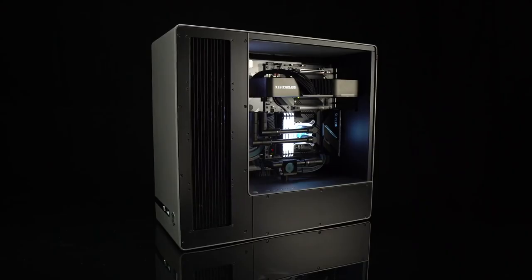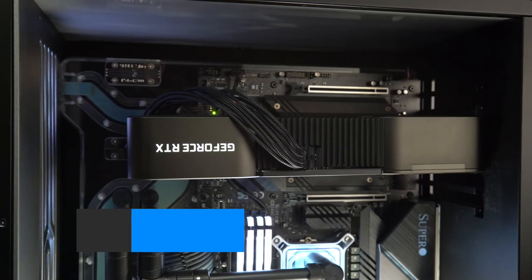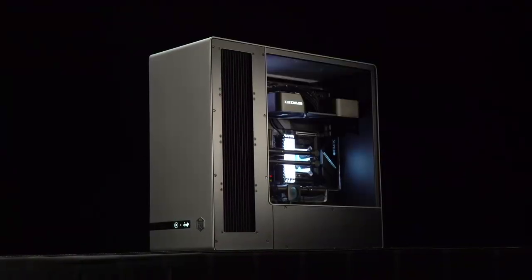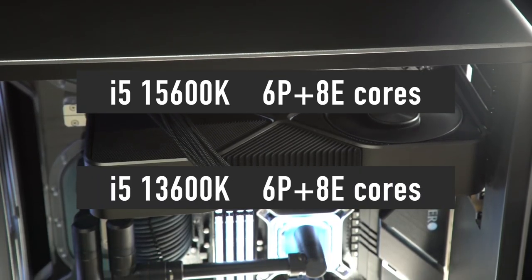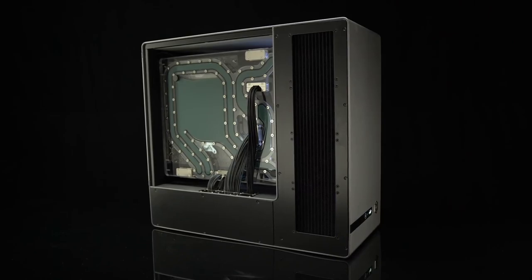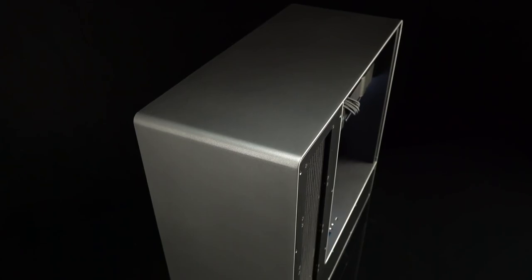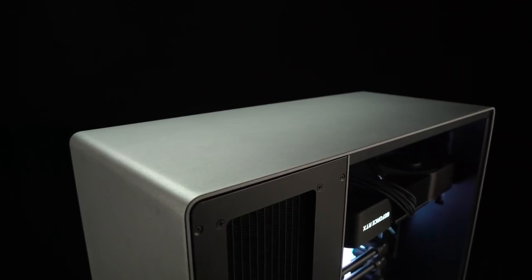Unfortunately, the i3 and i5 15th gen processors will be the least impressive in the stack because they will use the 6 performance plus 8 efficiency core configuration. The i5-15600K will have 6 performance and 8 efficiency cores — the same amount as the currently available i5-13600K. So while the i7 and i9 parts get more cores compared to the previous generation, the i5 and i3 parts stay on the same level. It appears Intel is not interested in stepping up competition in the lower price segment, which is responsible for the majority of total unit sales.